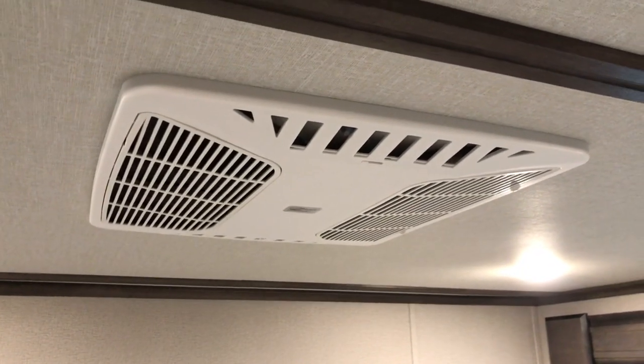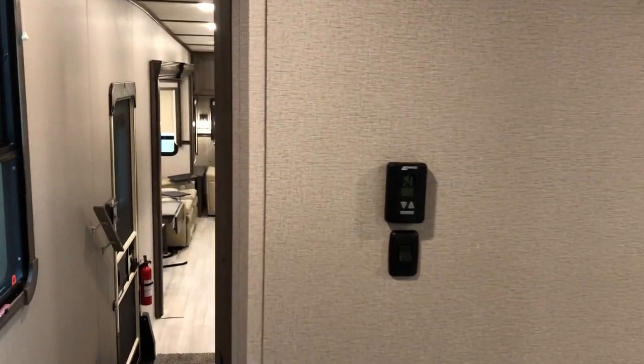AC in the bedroom is ducted, tons of lighting, thermostat for the bedroom. Solid door closes off the bedroom, then you've got a pocket door for the bathroom.